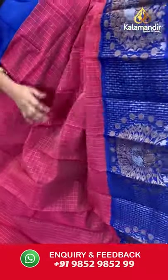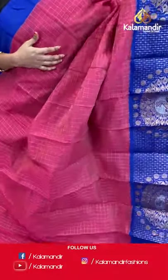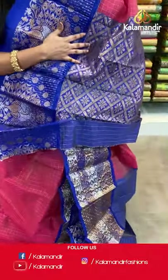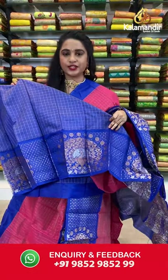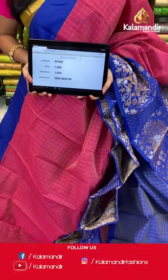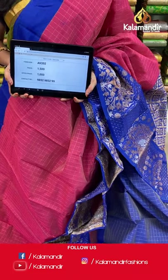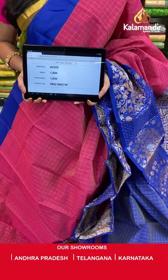One more very pretty combination — peach and royal blue, a very familiar pairing. All over the body we have golden zari checks, a contrast border with very huge dancing peacocks in golden and silver zari, and a contrast pallu with diamond and floral brocade in golden zari. Paired with a contrast blouse with golden zari checks and border. Saree code AV202, actual price 1500, offer price 1050 rupees. Send screenshot with code to WhatsApp 9852985299.